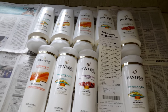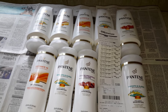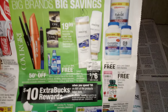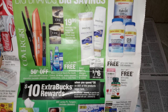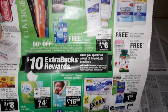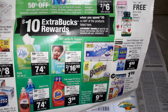I went to CVS and this is the week of September 27 through October the 3rd. Right here on the front page of the weekly ad, these are some of the participating products. If you spend $30, you get $10 Extra Bucks Rewards back.